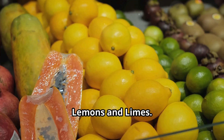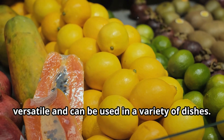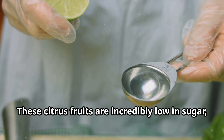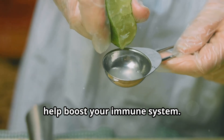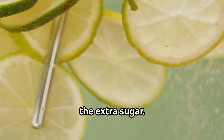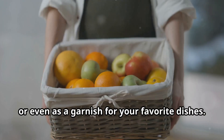And lastly, lemons and limes. These citrus fruits are incredibly low in sugar with just about one to two grams per fruit. They are also rich in vitamin C and can help boost your immune system. They're perfect for adding flavor without the extra sugar — use them in your water, salads, or even as a garnish for your favorite dishes.